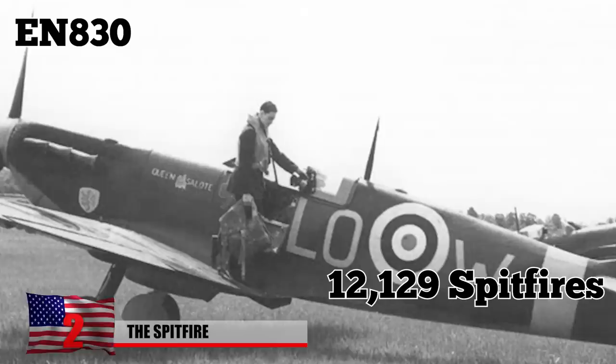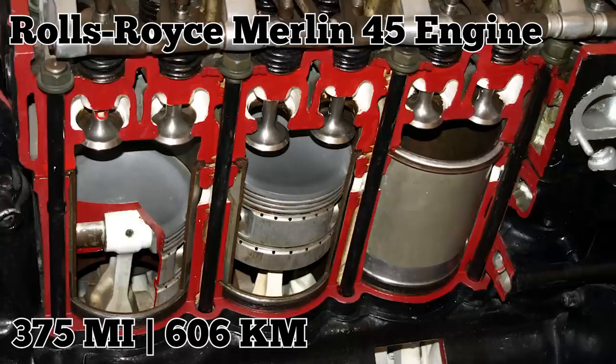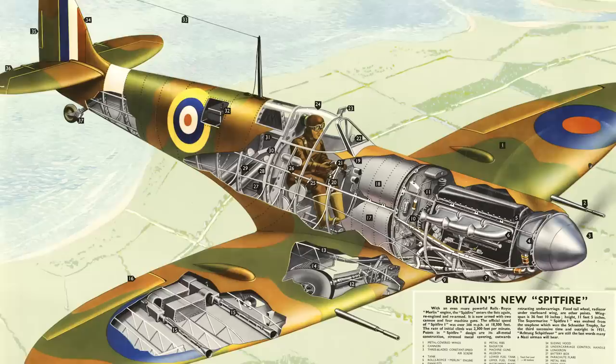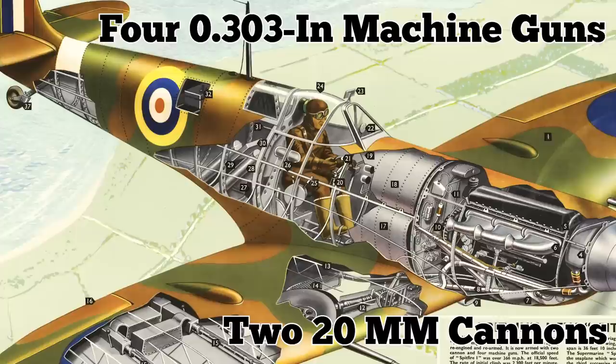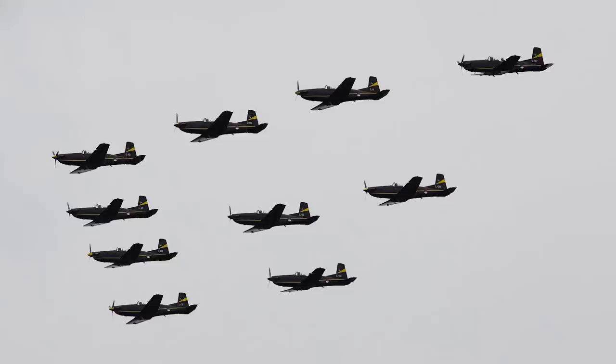Number 2: The Spitfire. The Spitfire MkVB registration EN 830 was one of the 12,129 Spitfires produced at Castle Bromwich. It was equipped with a Rolls-Royce Merlin 45 engine, which gave the aircraft a top speed of 375 mph, a range of 470 miles, a service ceiling of 35,000 feet, and armament of 20mm cannons and 4 .303-inch machine guns. The aircraft made its first flight on April 30, 1942, and was turned over to No. 37 Maintenance Unit at RAF Burdenwood the following month, on May 1, 1942.